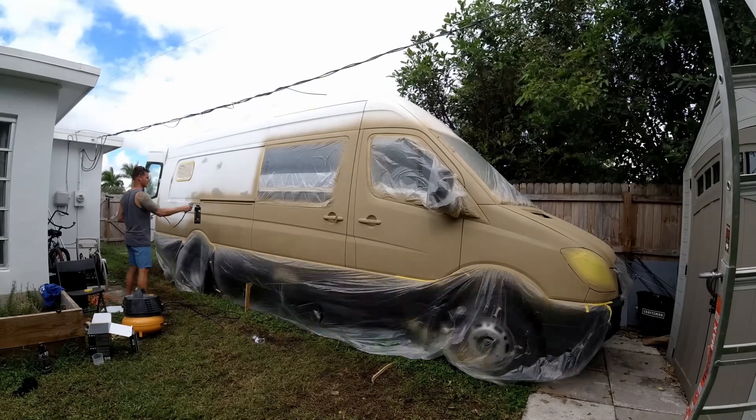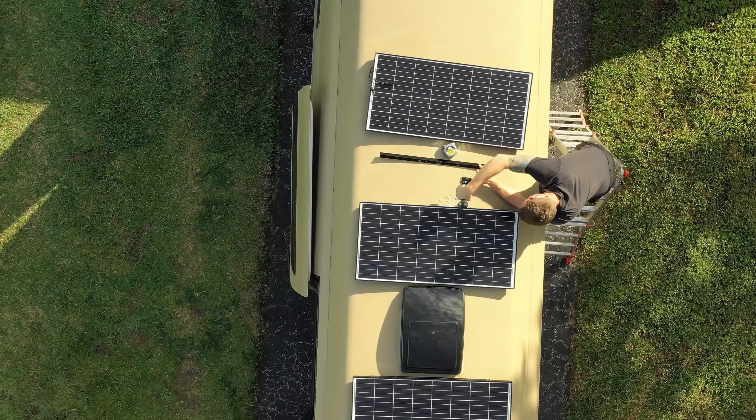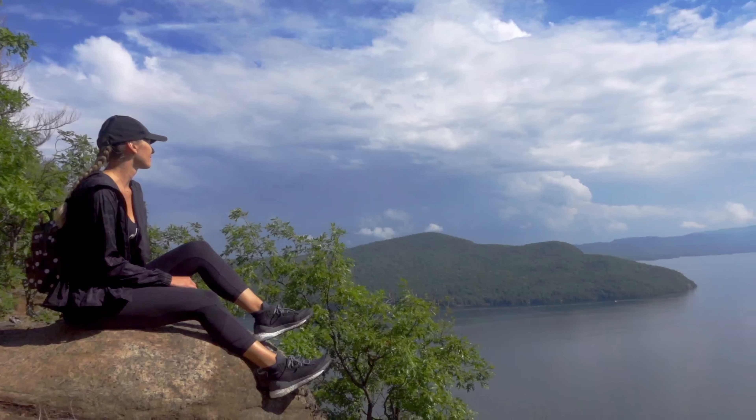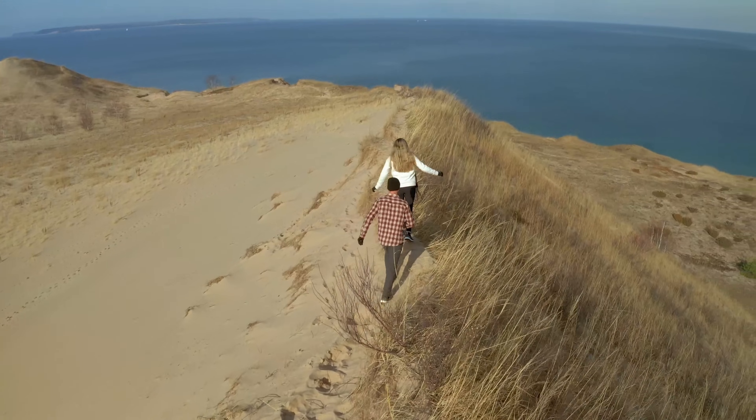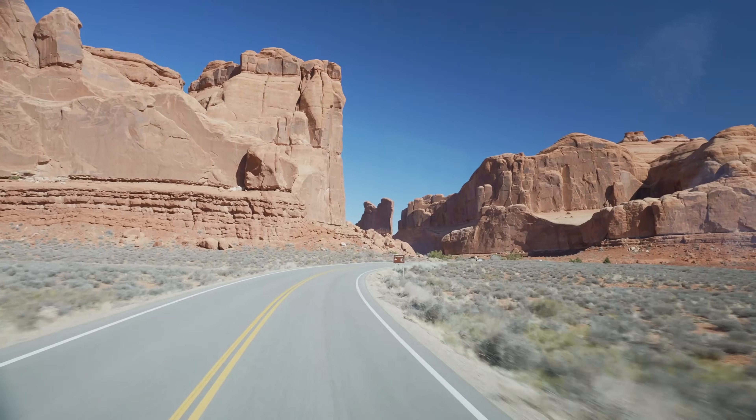We're Jake and Heather and we live in our self-converted Sprinter van, Lady Liberty. We sold our belongings and downsized our lives to live a life of freedom — a life on our terms. Chasing adventure and discovering new places while living life on the road. We wouldn't have it any other way. Follow our van adventures as we travel throughout North America.